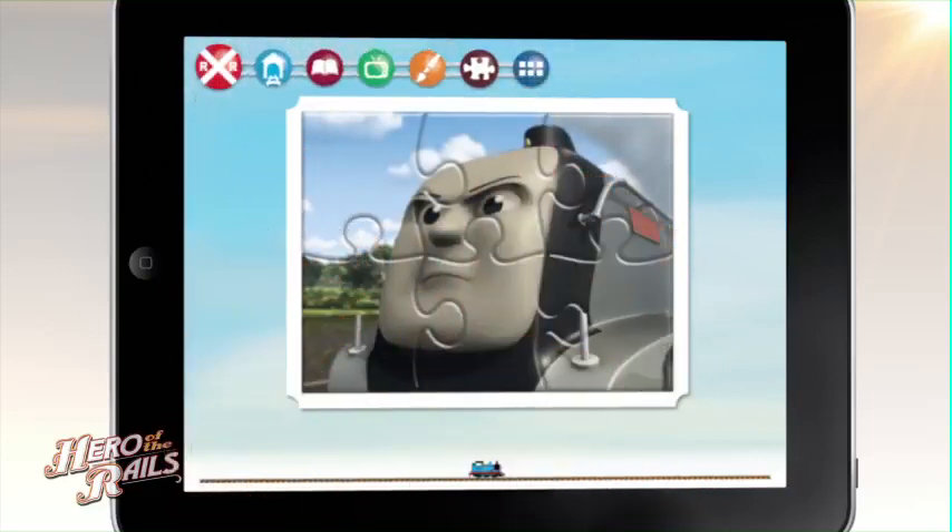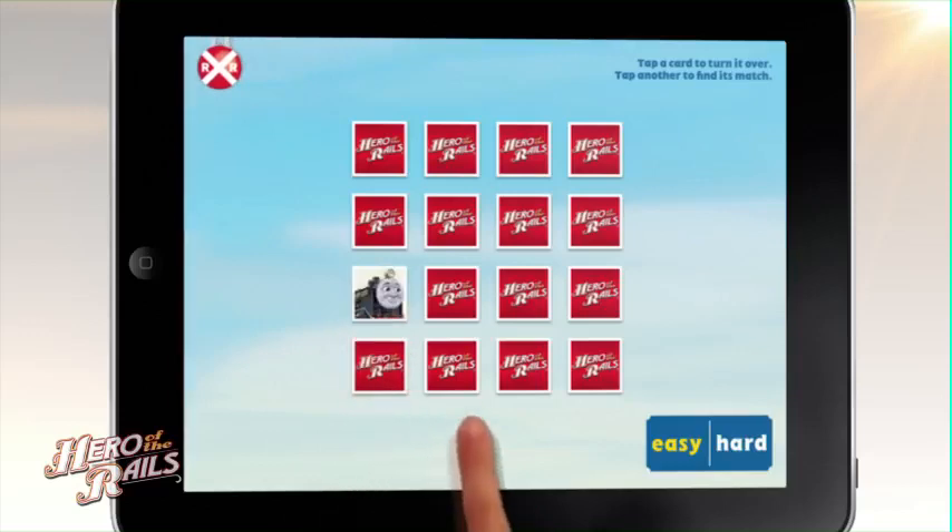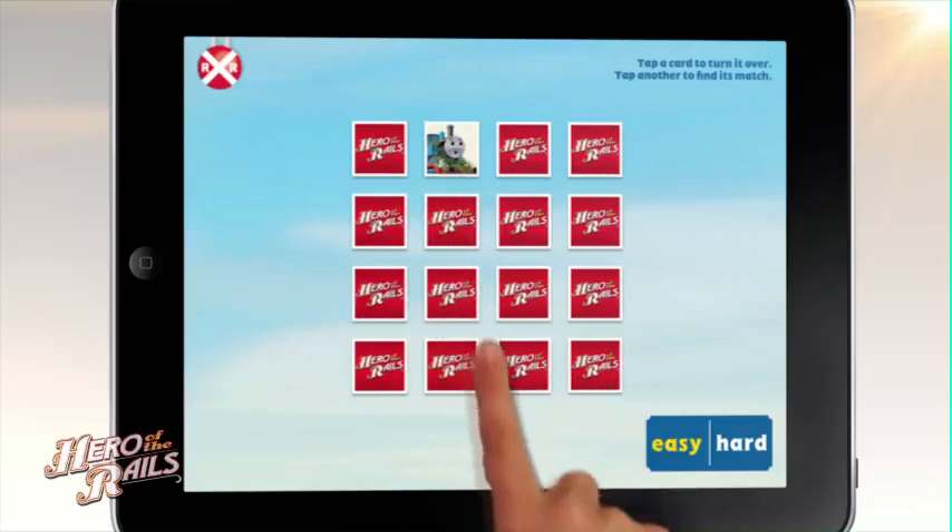Match the engines. Can you remember where the matching cards are? Flaming fireboxes!